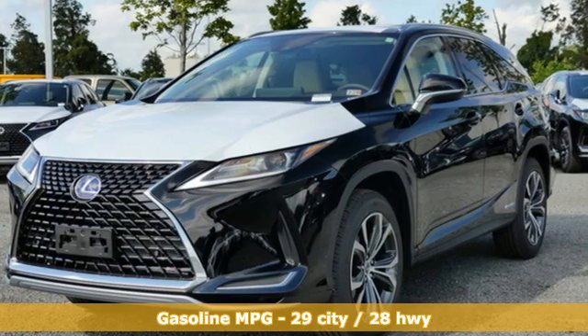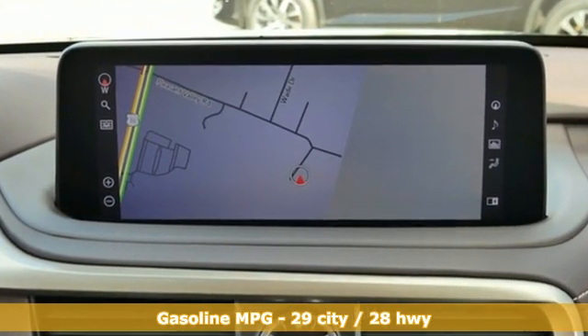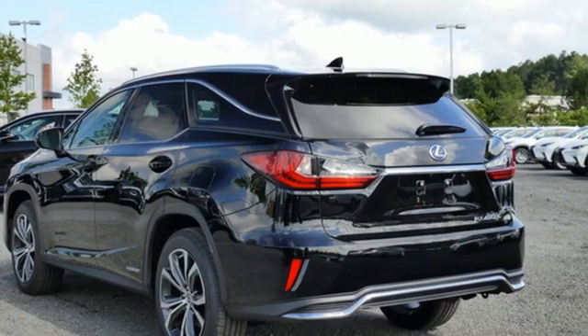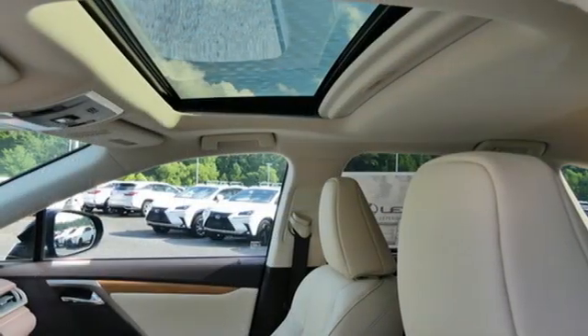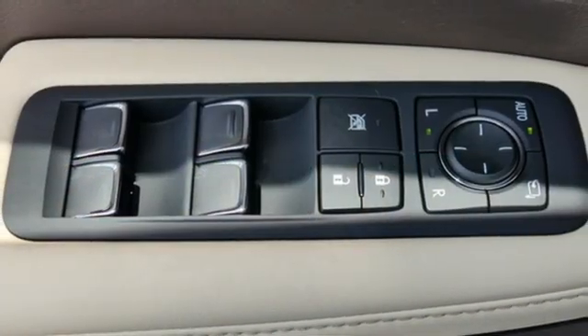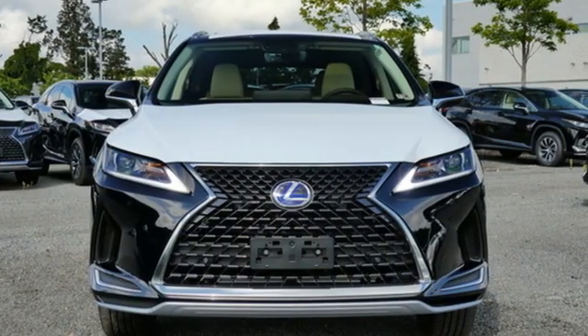And get ready for an impressive combination of features: continuously variable automatic transmission, four wheel drive, integrated navigation system, Wi-Fi hotspot, front heated and ventilated bucket seats, autonomous cruise control, smart device navigation, remote engine start, dual zone climate control, auto dimming rear view mirror, and V6 engine.